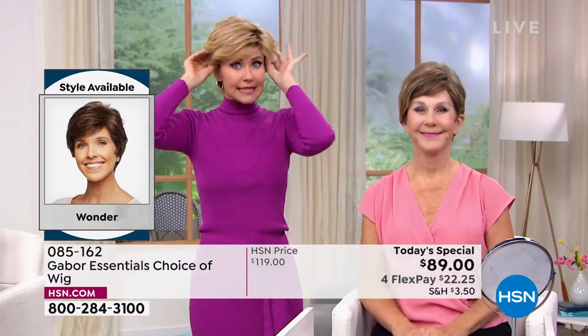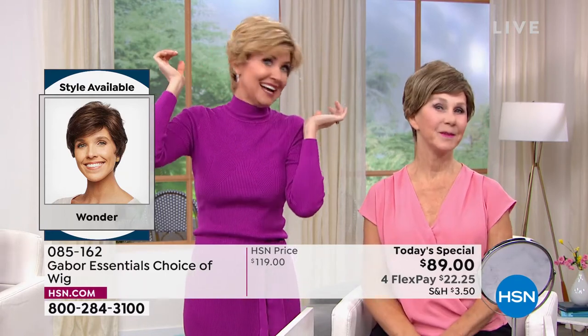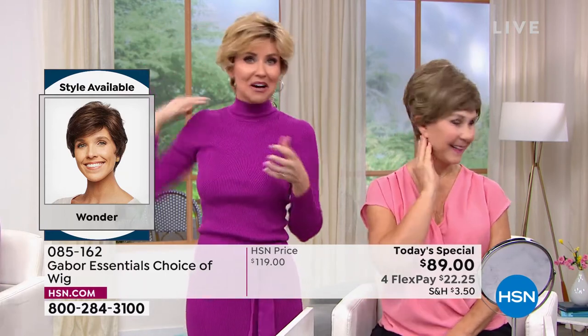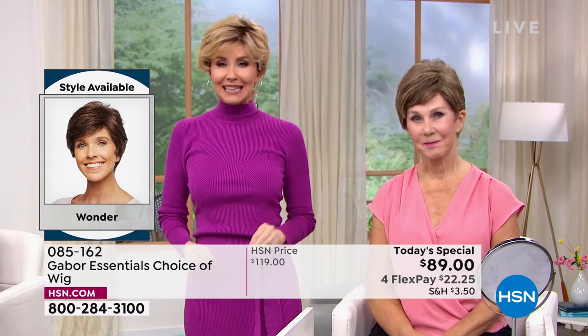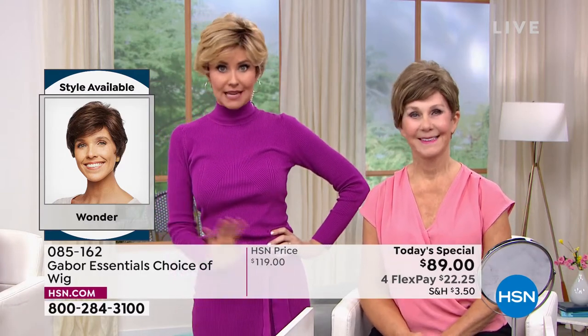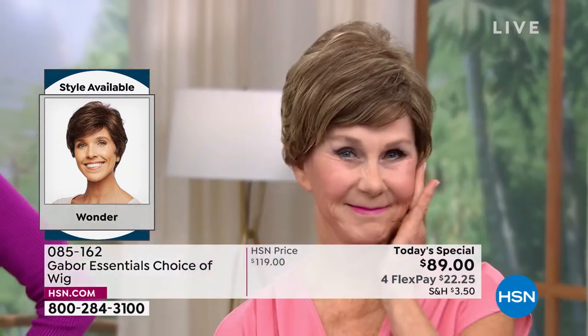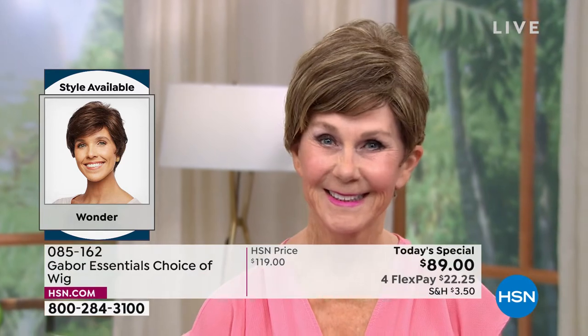All you do is line up the little tabs right here — make sure that they're lined up. That's it. It's not going to blow off, it's not going to go anywhere. Really easy to care for. You look fantastic in that brown blonde, and I've known you for a long time — I would never have guessed that was a wig. I would think, Vonda got a cute new hairstyle.